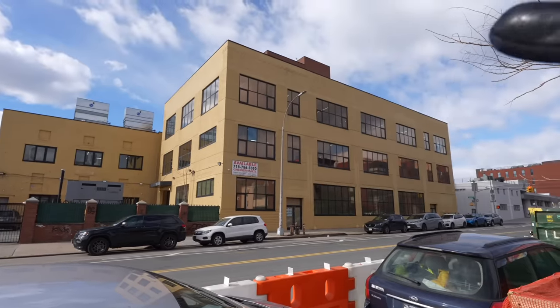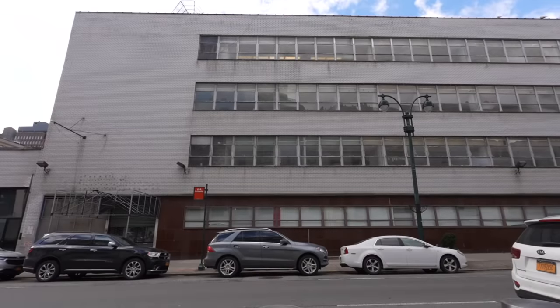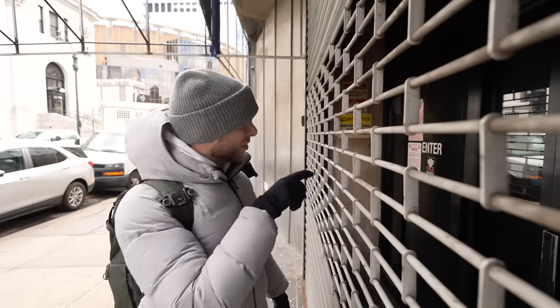The next place is even more controversial because the city was using it as a shelter even though it didn't have proper bathrooms. This was one of the city's illegal shelters, but the fire department shut it down after they found out what was going on. This happened just a few months ago.